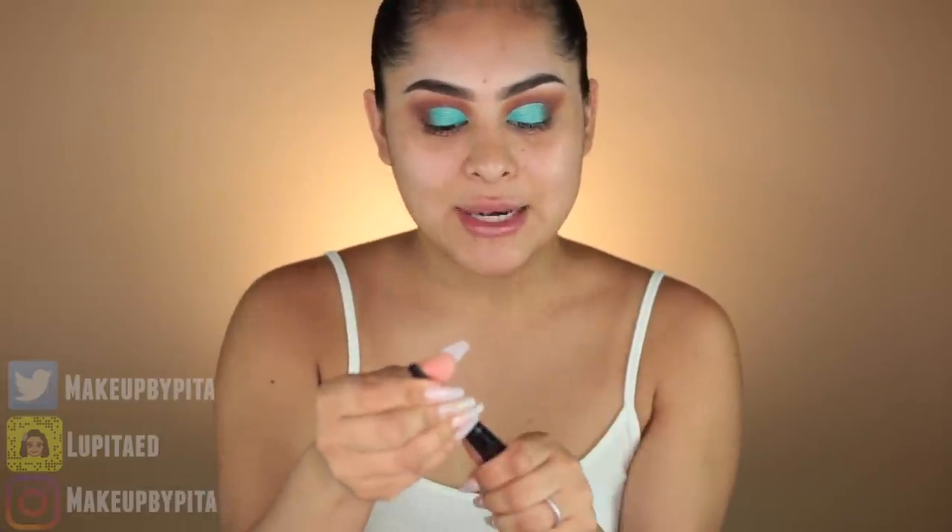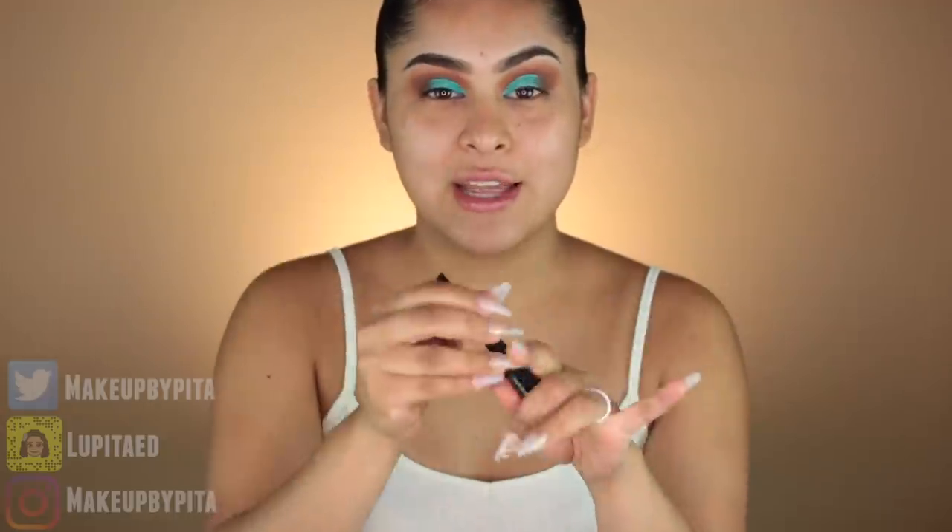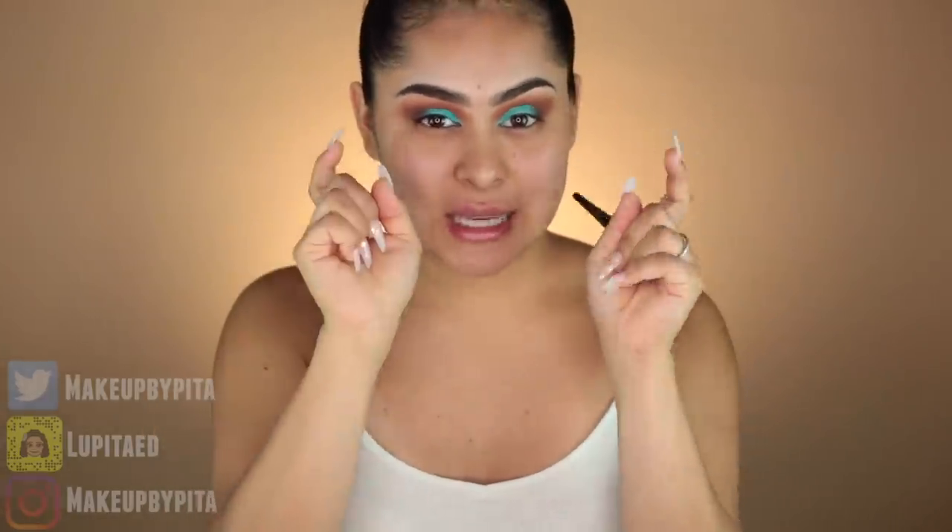Now that the eyes are complete, I'm going to move on to liner. I'm not going to do a full wing because I want the blue to be the focus of the eyes. I'm going to take the Wonder Liquid Liner and make just a super thin line so I can set my lashes on top.